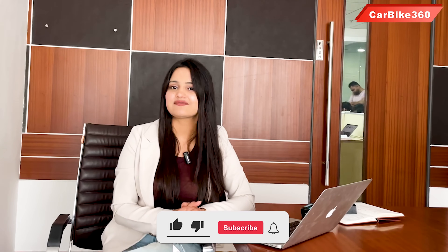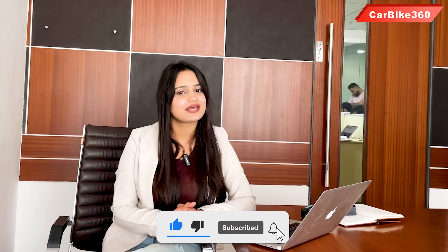So these were the top 5 features of the new Tata Safari. If you liked the video, please subscribe to the channel CarBike360.